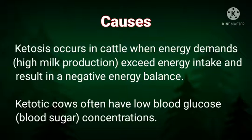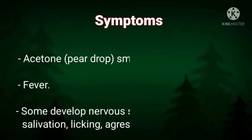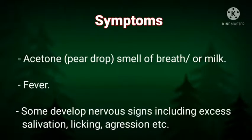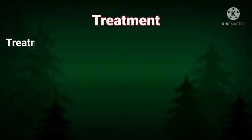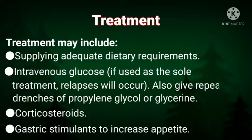Symptoms of ketosis include reduced milk yield, weight loss, reduced appetite, dull coat, and an acetone or pear drop smell of the breath or milk. Some cows develop nervous signs including excess salivation, licking, and aggression.